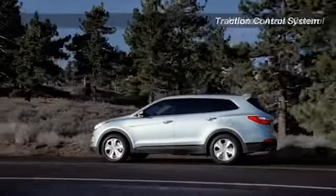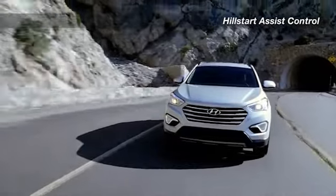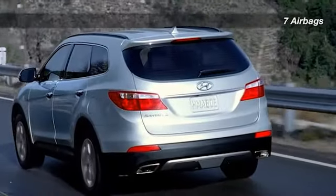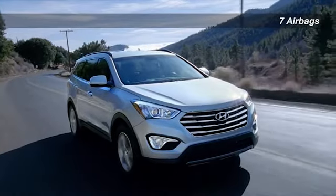Seven airbags, hill start assist control, blind spot detection and a long list of other innovative safety features all add up to an impressive level of safety built into every Santa Fe on the road.